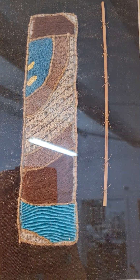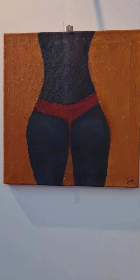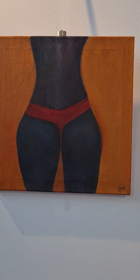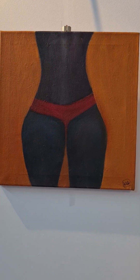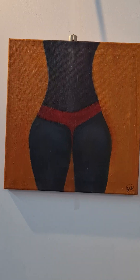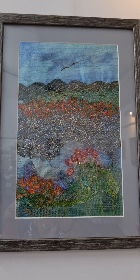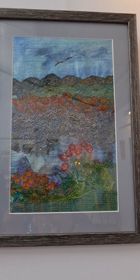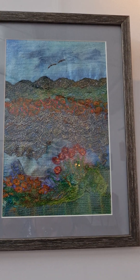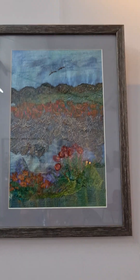Moving along, we've got this one here which is called 'Wedgie' — I think it's pretty obvious why it's called that — and it is an acrylic painting. Moving along, we've got another textile art piece; I think it's 'Flying High'... no, this one's called 'Over the Hill,' and this one is for sale as well, so message me if you're interested.